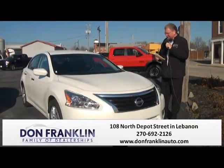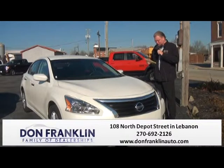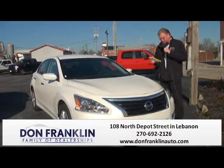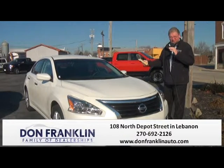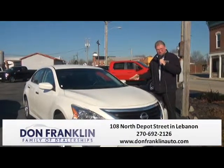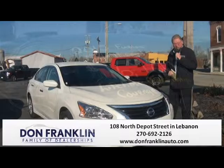Here we have a 2014 Nissan Altima, white in color with the black cloth interior. It is the 2.5 liter S model. This vehicle has 43,000 miles on it. It's a big gas saver — the economy is amazing on these vehicles. We have this one priced to sell at $15,250. That's the show special. Come in and take this one for a ride and see what you think.